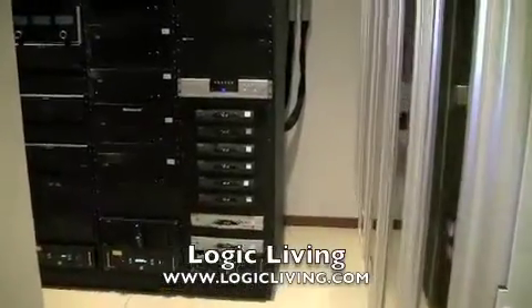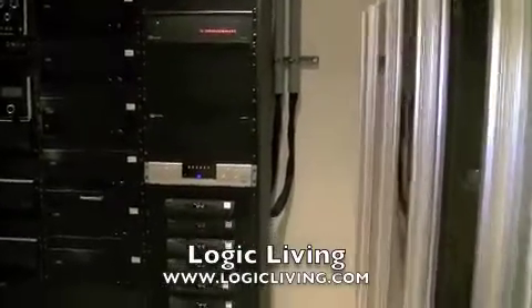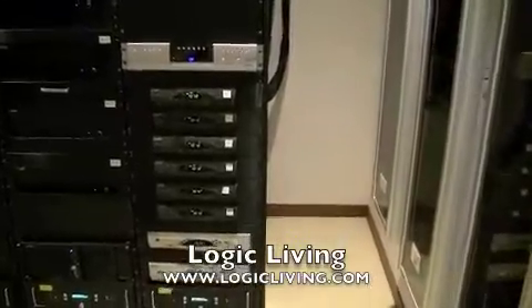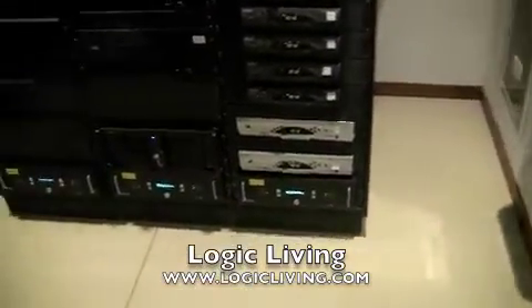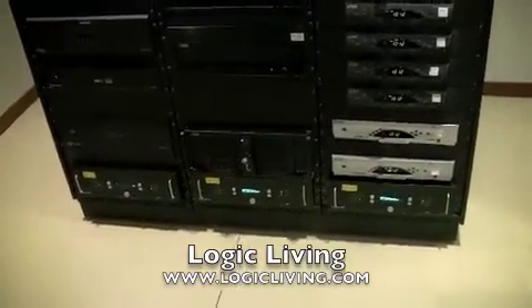The first rack is basically Crestron processors, DVR, cable boxes, and each rack contains a UPS made by Crestron for power redundancy.